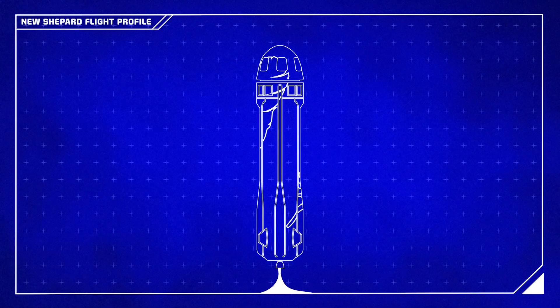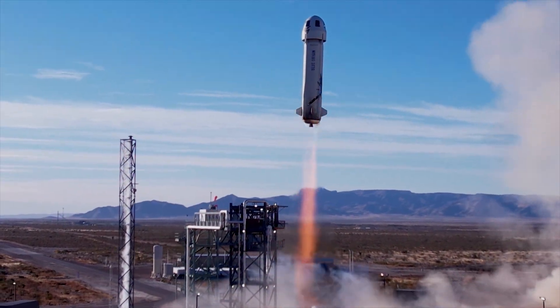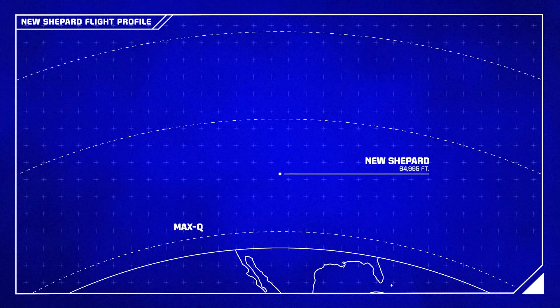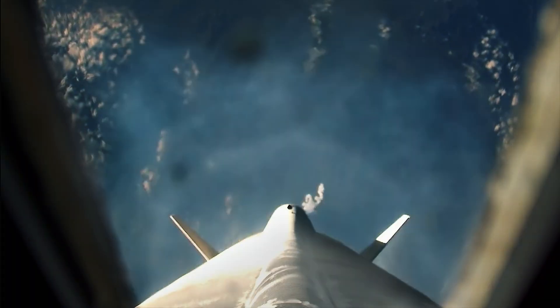At this point, the engine will start, and the rocket will lift off of the pad. Woo-hoo! It will continue under the boost phase for about 2½ minutes until main engine cutoff.